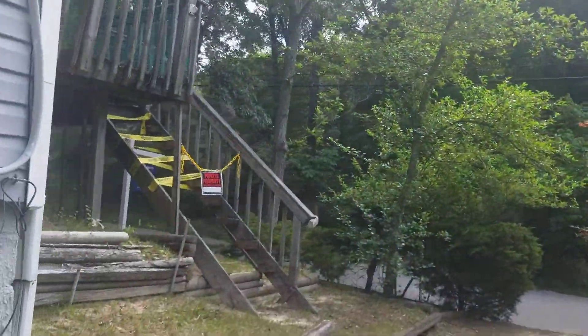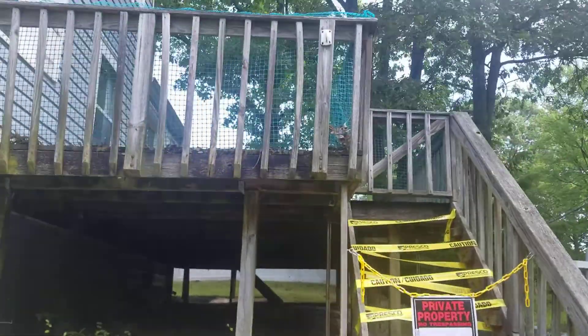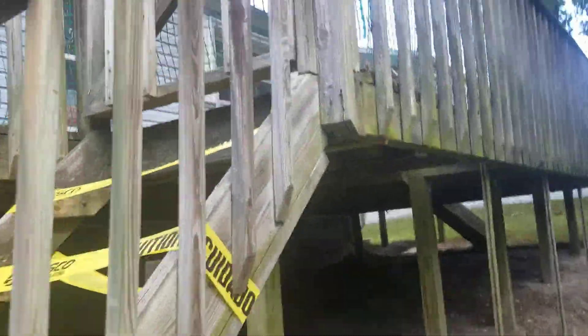Let me go quickly to the outside — just a video of the outside. Here's the outside of the house. This is the deck. Going from the front of the house, this is the deck that needs to be repaired, or rather a new one has to be constructed right here.